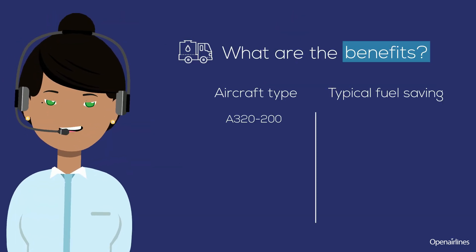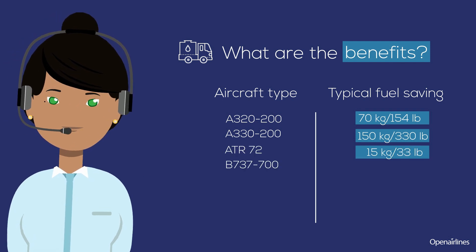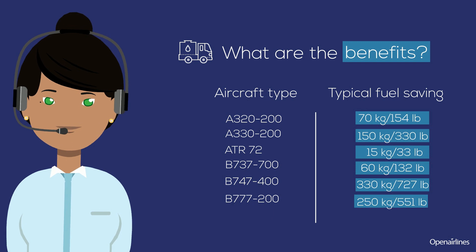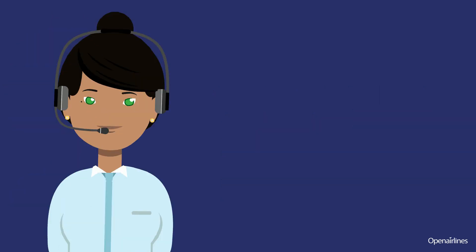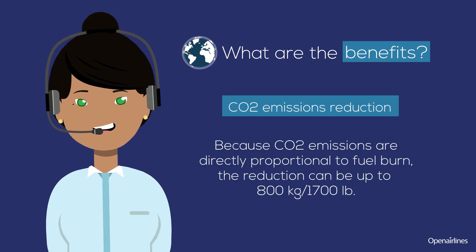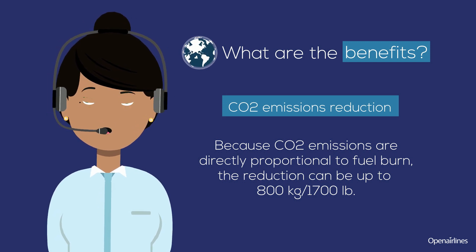What are the benefits of this practice? It depends on the aircraft you fly. For example, if you fly a B777, you will save 250 kilograms of fuel. Because CO2 emissions are directly proportional to fuel burn, the reduction can be up to 800 kilograms, or 1,700 pounds.